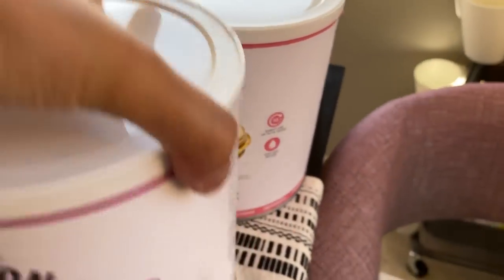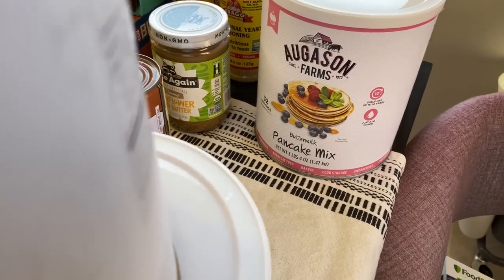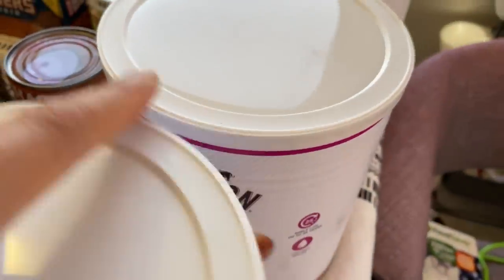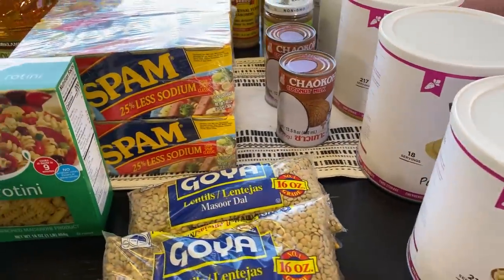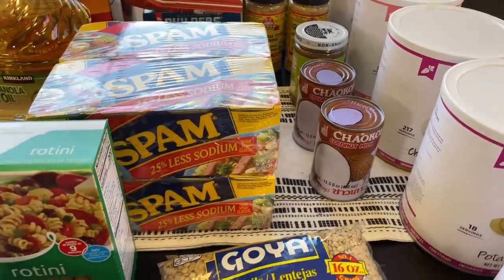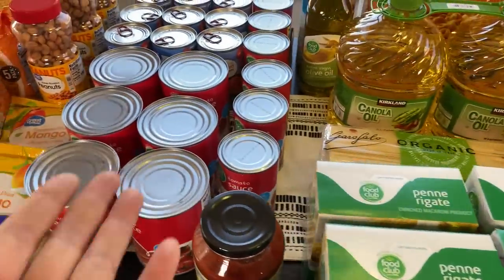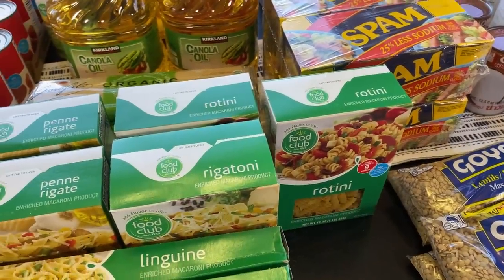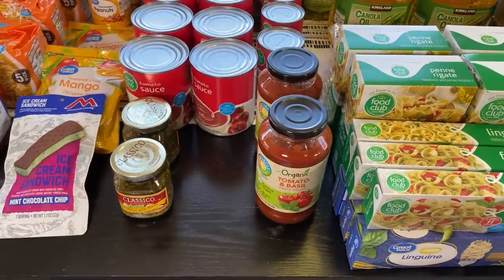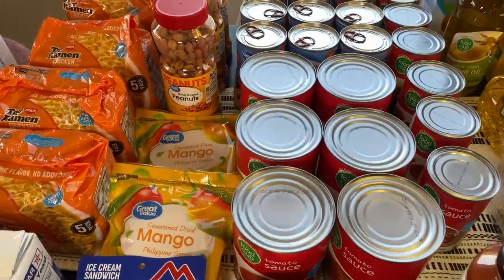I also bought pancake mix in a number 10 can — it's already done for me while my mylar bag and food sealer skills improve. I got chopped onions, potato slices, and potato shreds. My plan is every month within our grocery budget to stock up on different types of food — probably adding another five cans next month. Since I think I have enough tomato sauce, Spam, and lentils for a three to six month supply, I'll add more canned veggies, soups, and beans.